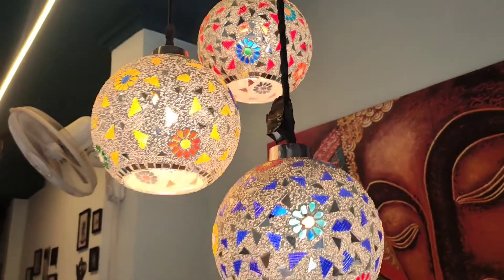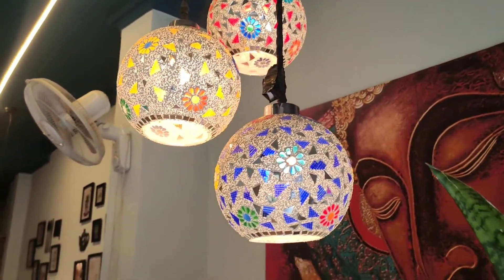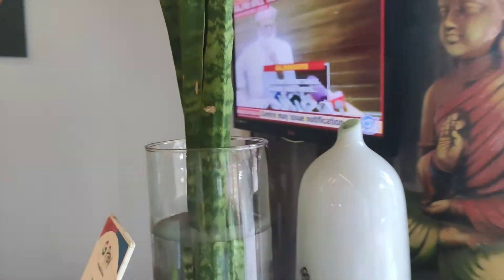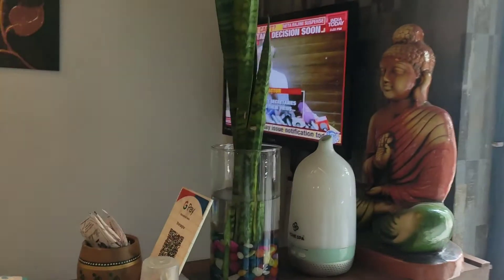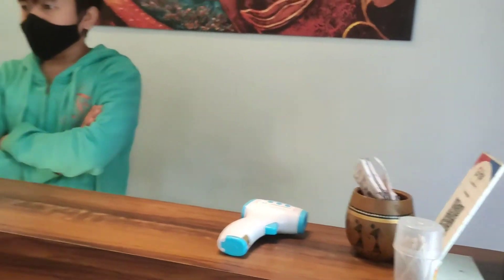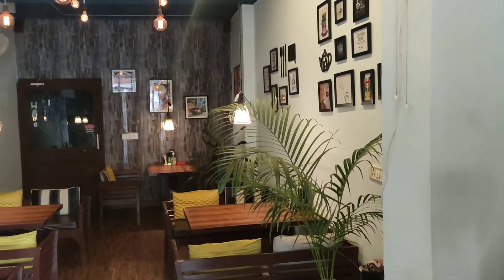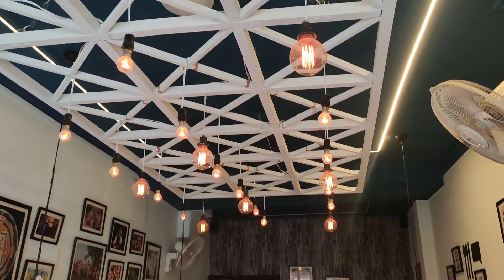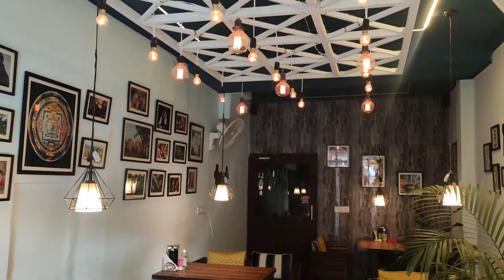After my visit I can definitely say you should trust what they have written. This is how beautiful the interior looks — I'm already mesmerized. You can see the plants perfectly placed, the walls decorated with amazing frames, and look at the ceiling — perfect lighting, lots of lights. I love lights and I'm sure you do too.